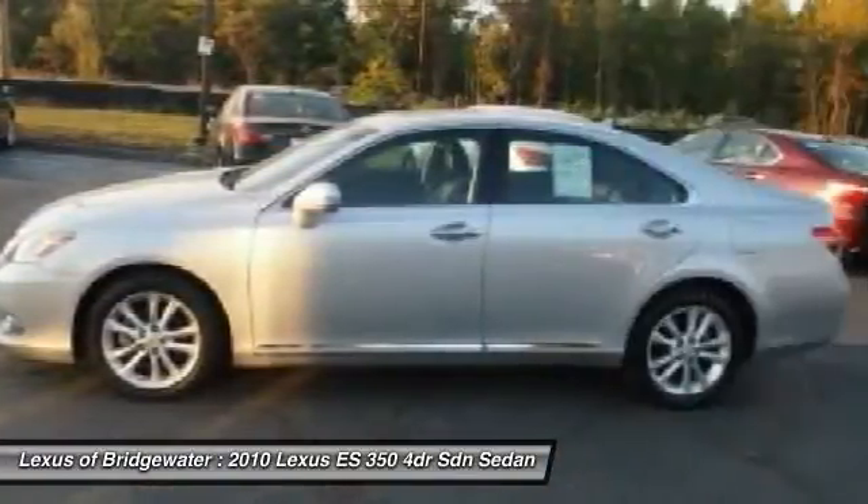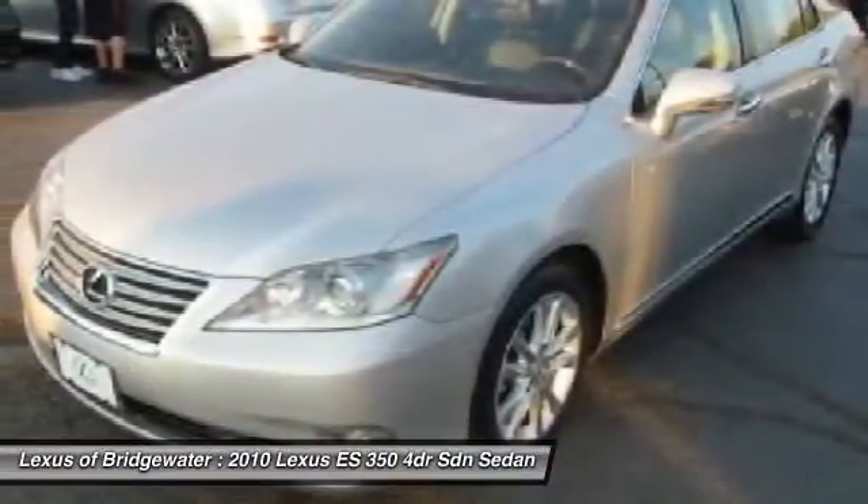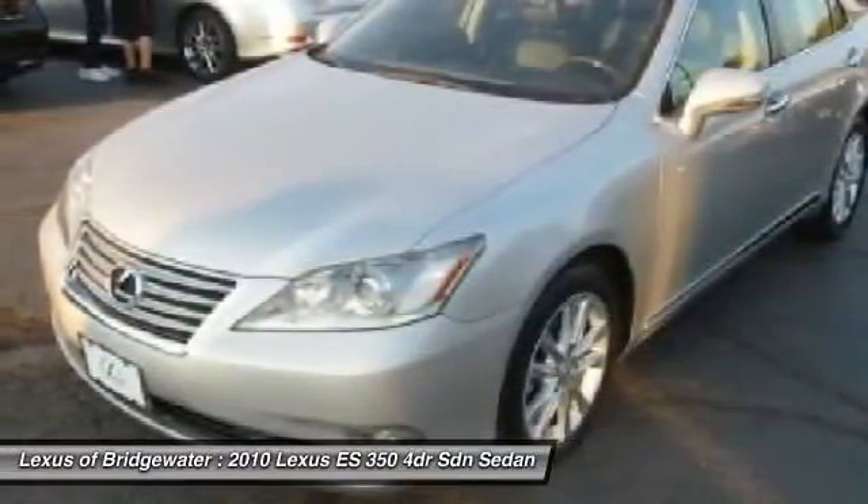Front air conditioning, keyless entry, fog lights, CD player, security system, power windows.